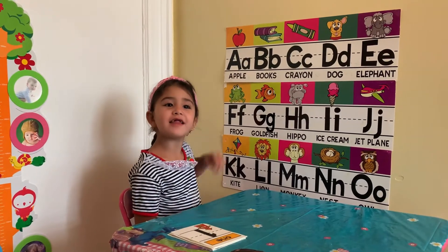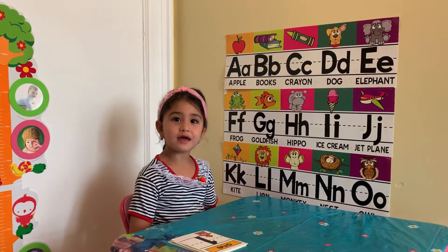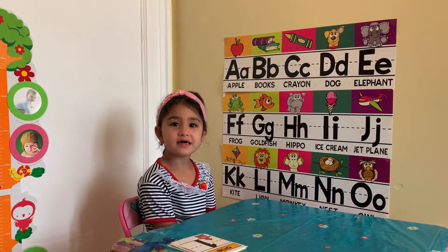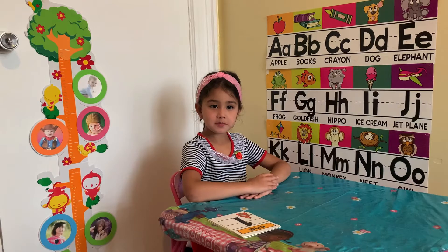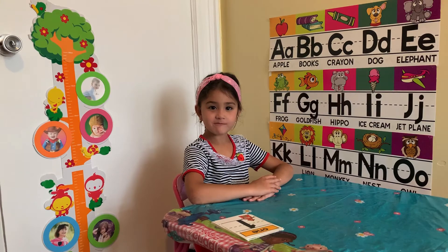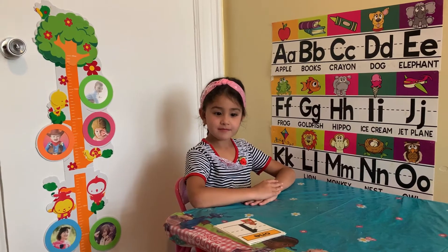Hi friends, we're doing math. Please like us and learn math. Hi friends, Nigina is doing math today. So she will add the numbers up to 10. Nigina, can you please count up to 10?